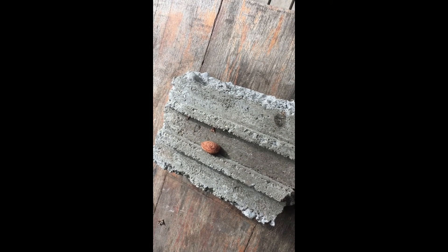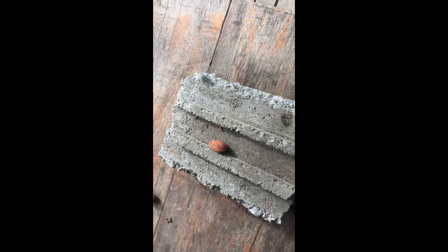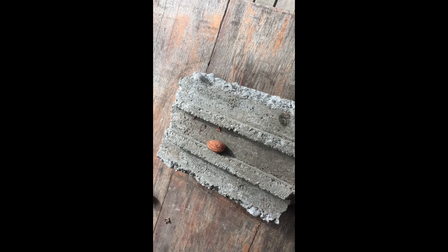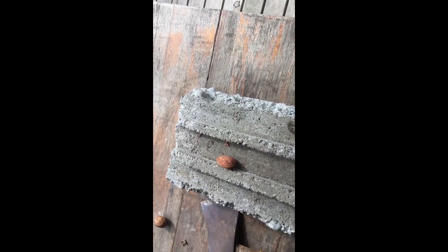So here's one of last year's nuts. You've heard the expression 'using a sledgehammer to crack a nut' — well, I don't use a sledgehammer. I use an axe, because it's got a narrower edge so I can hold the nut and then crack it.